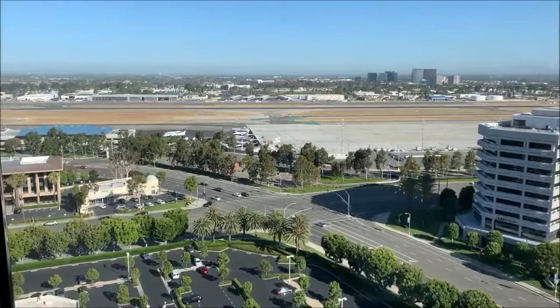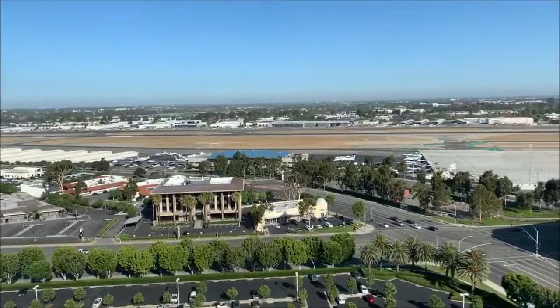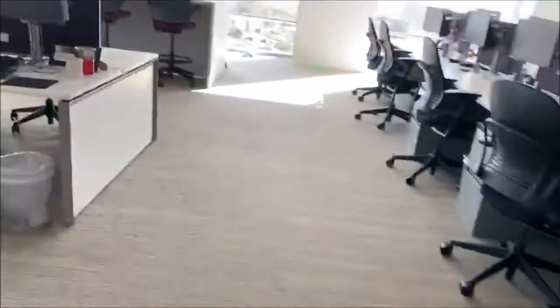One thing that is an absolute favorite here on the tax side of the office is a great view of the runway at John Wayne Airport. The Lion Air Museum is right across the runway, so we get to see some really cool vintage airplanes.